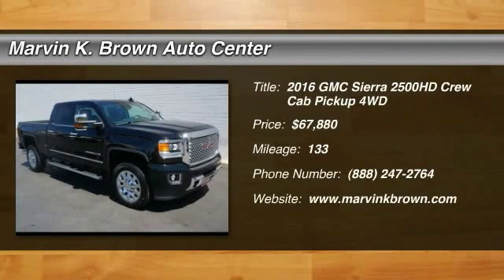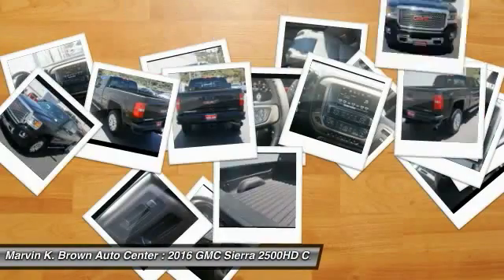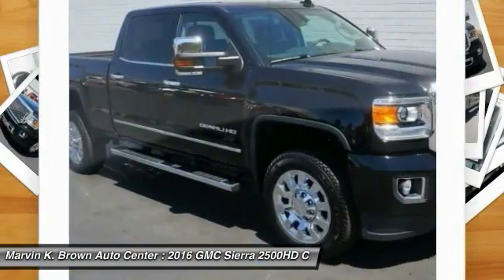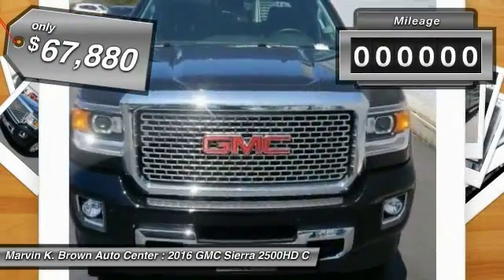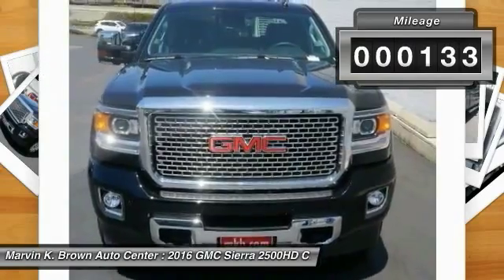2016 Sierra 2500 HD. The GMC Sierra 2500 HD has all your workhorse basics covered — no worries here — and is priced below $70,000. This vehicle has less than 200 miles.